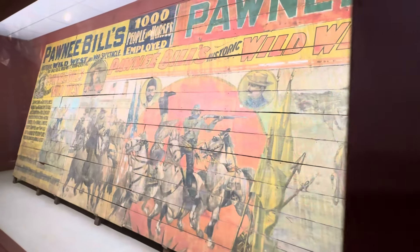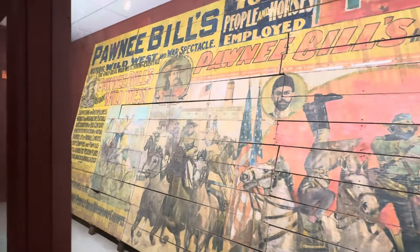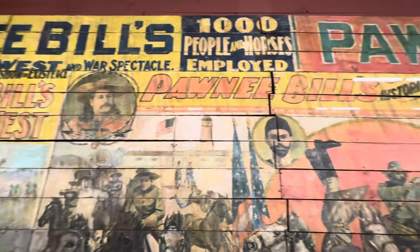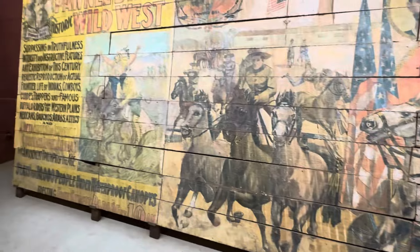At Antiques Roadshow, when they were in Tulsa, they did a field trip out here to the museum and ranch and did an appraisal. It's one of a kind — they don't know of any other barn Wild West Show poster in the world. It's incredible that it was saved and preserved, and we've got it here in Pawnee, Oklahoma.